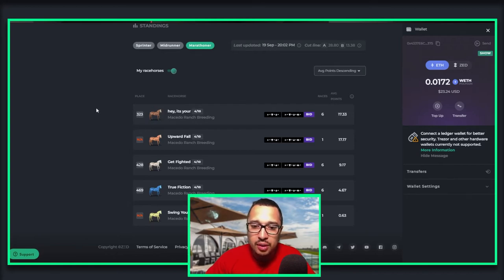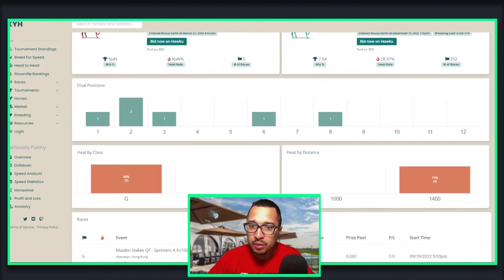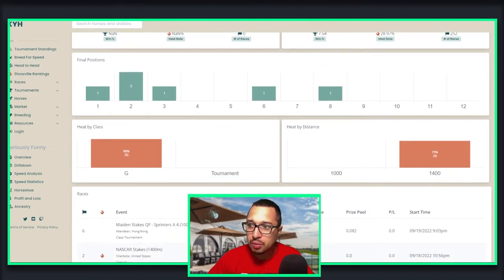Let's go see what they did on the track. Our first horse is Seriously Funny — I have it as Zabo Exclusive. The horse I have in my ranch is the mother, Destiny Green, a sprinter beast. I call it a beast because it's been doing very well for me. I bred it with the First and Foremost Genesis horse, and here's basically what I got.